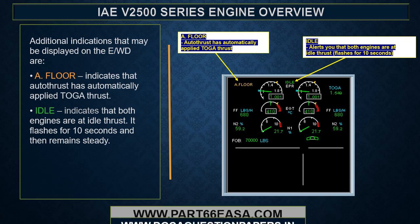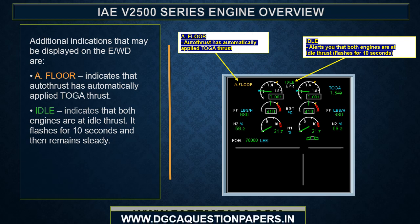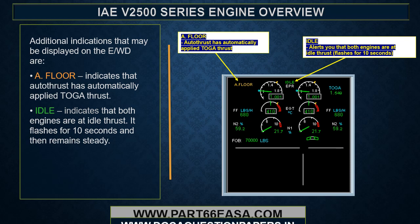Additional indications that may be displayed on the EWD include: alpha floor, which indicates that autothrust has automatically applied TOGA thrust; and idle, which indicates that both engines are at idle thrust — it flashes for 10 seconds and then remains steady.